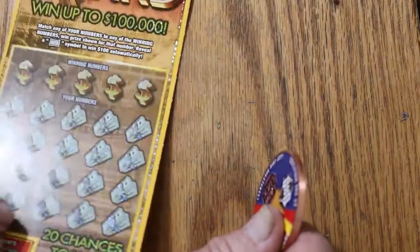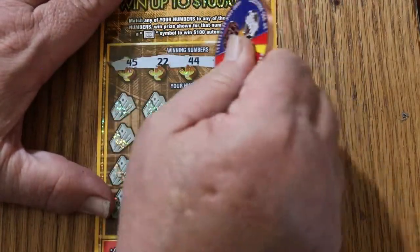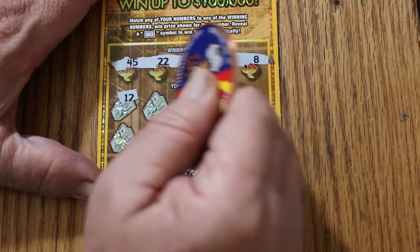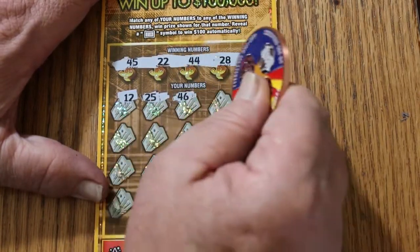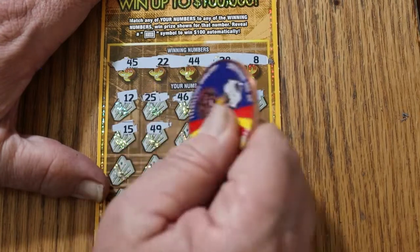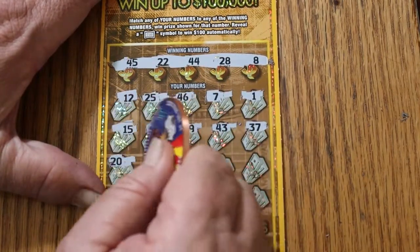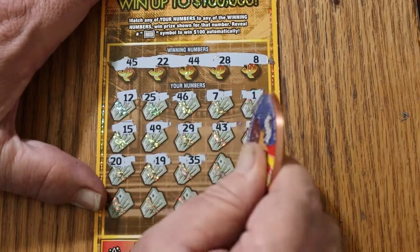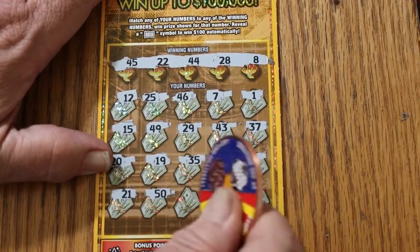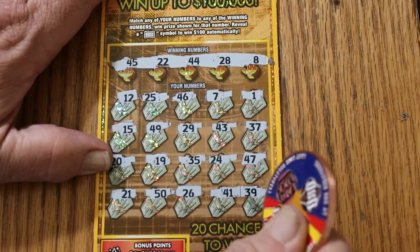Ticket 17: winning numbers are 45, 22, 44, 28, and 8. Here we go: 12, 25, 46, number 7, number 1, 15, 49, 29, 43, 37, 20, 19, 35, 24, 47, 21, big 50, 26, 41, and 39 — for nothing.